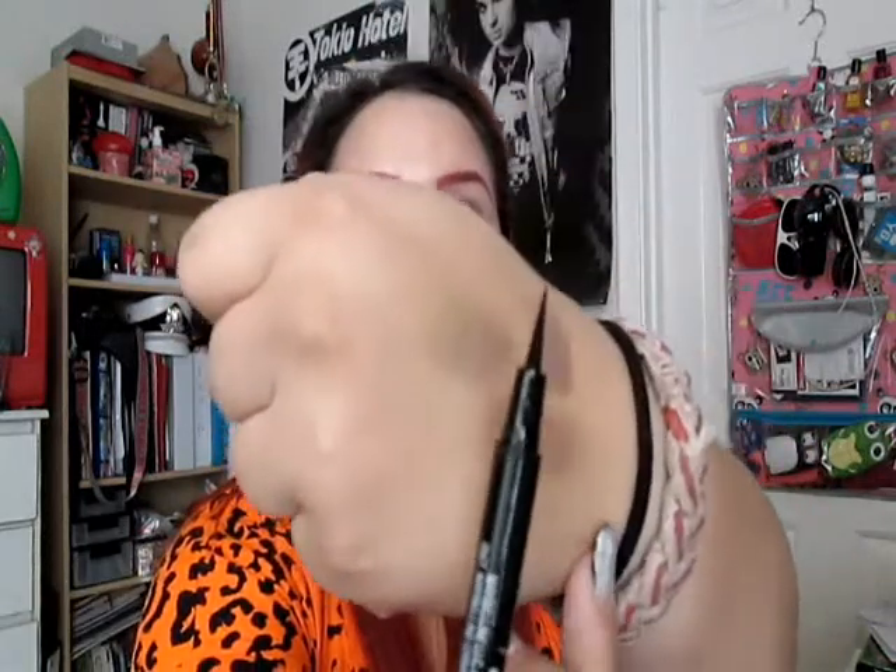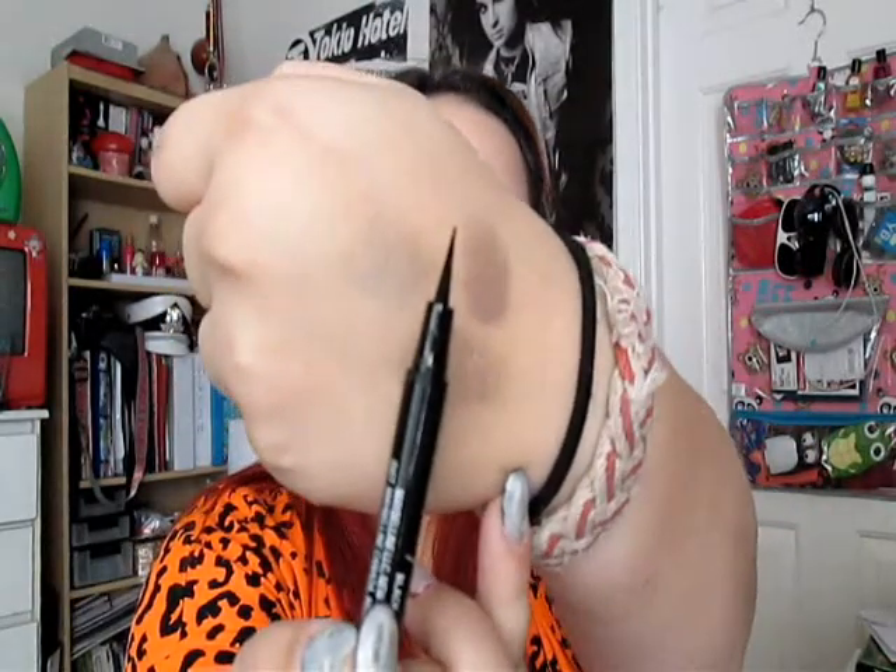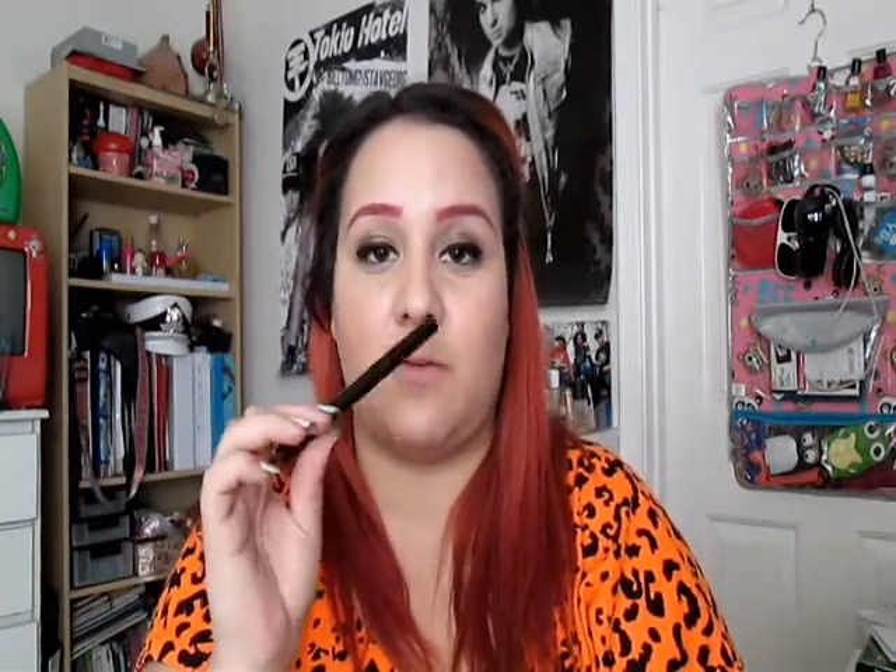Then I have my favorite eyeliner at the moment — this is the Master Precise black eyeliner by Maybelline New York, and it's just a felt tip liner. It's actually what I'm wearing right now. The formula is great and the felt tip is amazing — it doesn't fray, at least not yet. I definitely recommend this if you're looking for a good felt tip liquid liner.